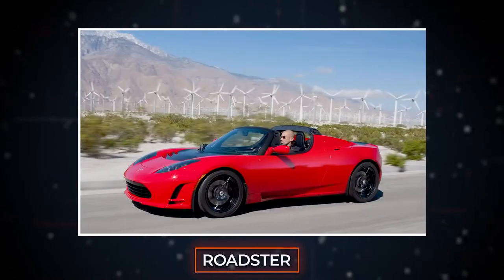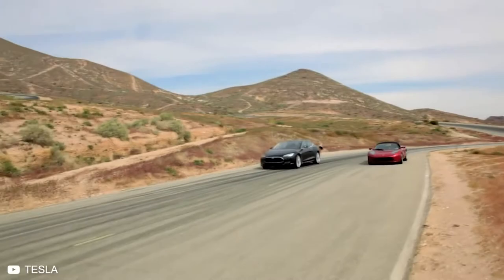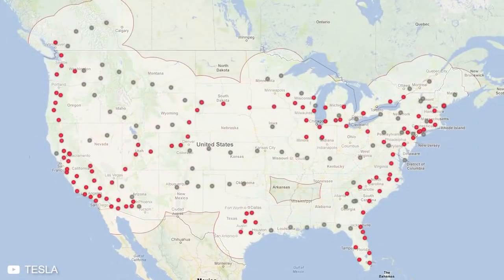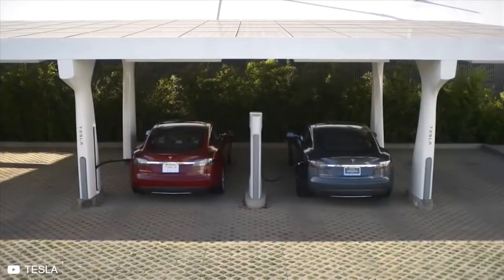Tesla's first car was the Roadster, and its debut proved that electric cars could be just as fast as any fossil-burning vehicle. Next came Tesla's Model S in 2012, to prove Teslas could be luxurious. Soon after, Tesla established its supercharger network, allowing EV owners to finally take long road trips without worrying about range.